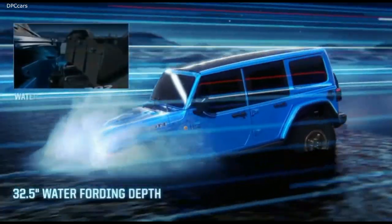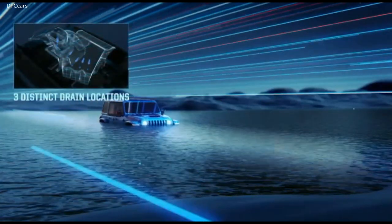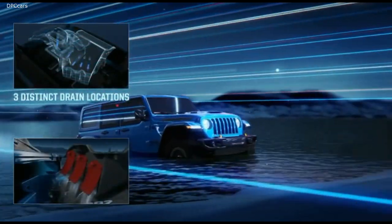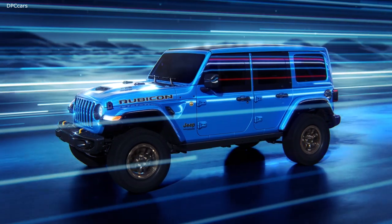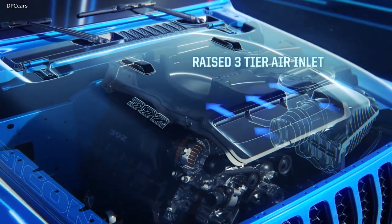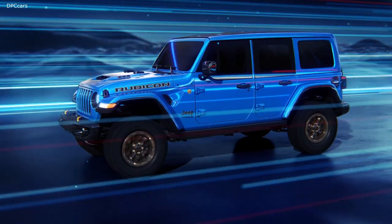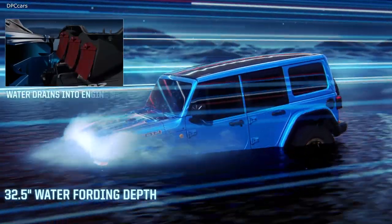Our engineers also created a new HydroGuide air intake system that separates clean air from the water and discards these engine-crippling compounds. This enables the Wrangler Rubicon 392 to clear deeper water than any Wrangler before it — up to 32 and a half inches deep — even if a bow wake washes over the hood.